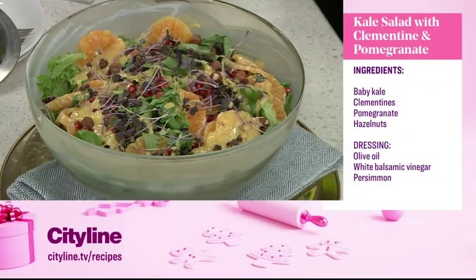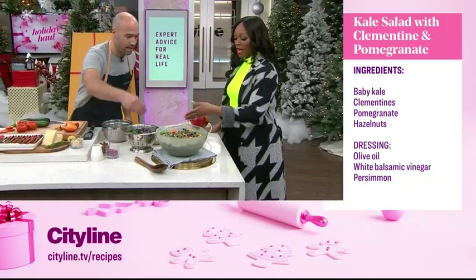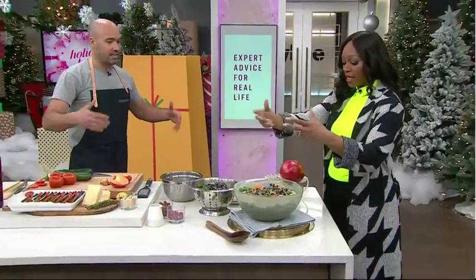Just a quick toss and we're good to go. The kale needs a little bit of sweet. Check Cityline.tv for the recipes.